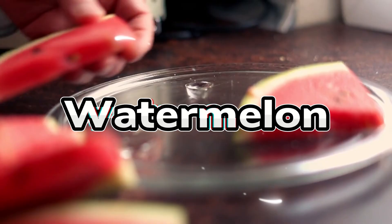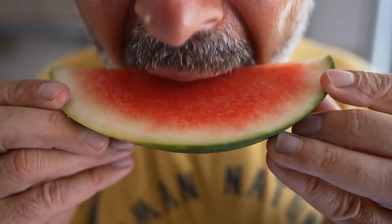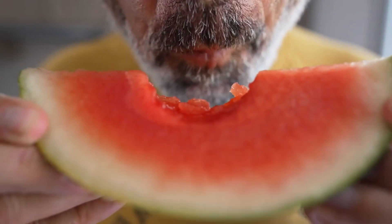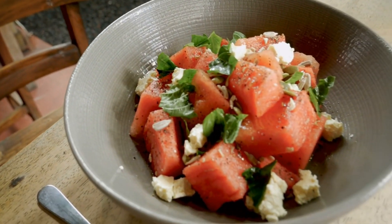Coming in at number 9 is watermelon. While it's refreshing, hydrating, and rich in vitamin C and A, the test revealed that it caused a rapid and significant spike in blood sugar in many participants. That's because watermelon has a high glycemic index of around 72 and very low fiber, which means the natural sugars are absorbed quickly. If you enjoy watermelon, limit it to a small wedge — about half cup diced — and pair it with a handful of nuts or seeds to slow down absorption and reduce the spike.